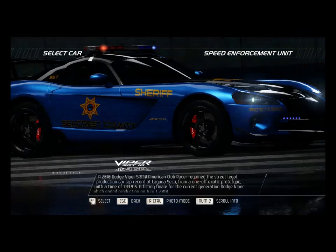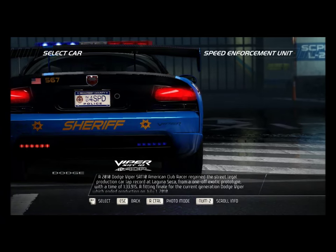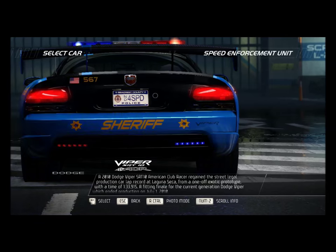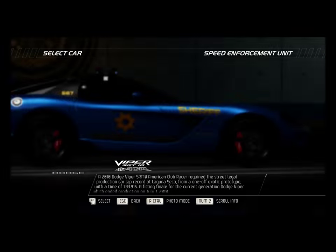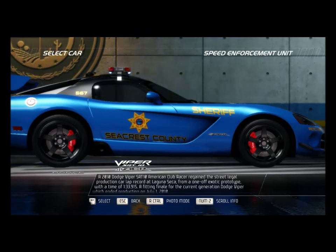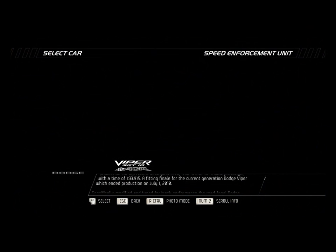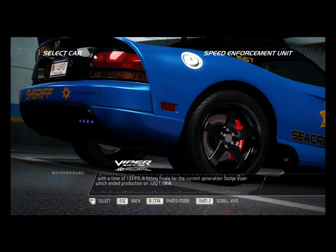A 2010 Dodge Viper SRT10 American Club Racer regained the street-legal production car lap record at Laguna Seca from a one-off exotic prototype with a time of 1 minute 33.915 seconds — a fitting finale for the current generation Dodge Viper, which ended production on July 1, 2010.